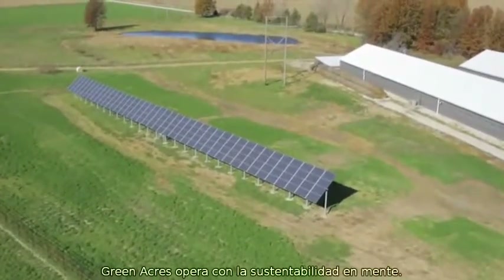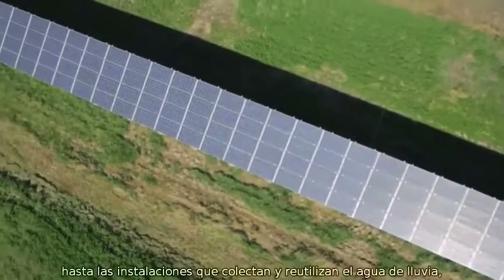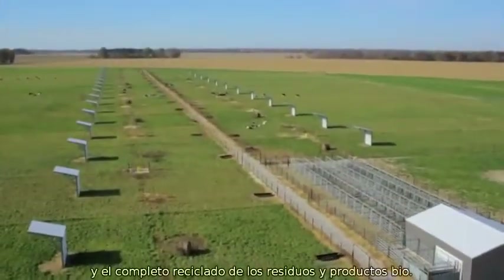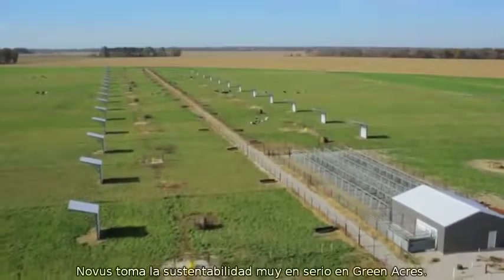Like every operation at Novus International, Green Acres operates with sustainability in mind. From the 168-panel solar collector, to the facilities that capture and reuse rainwater, to the complete recycling of waste and byproducts, Novus takes sustainability to heart at Green Acres.